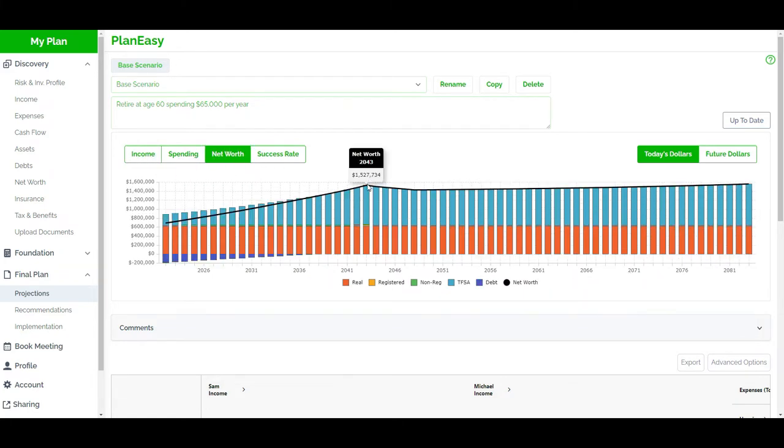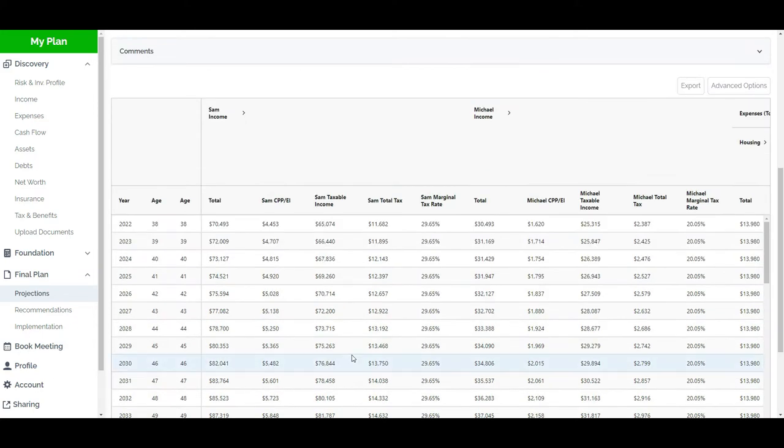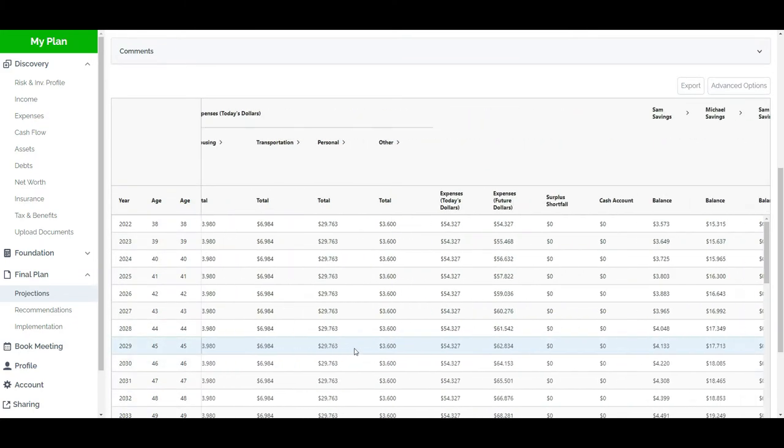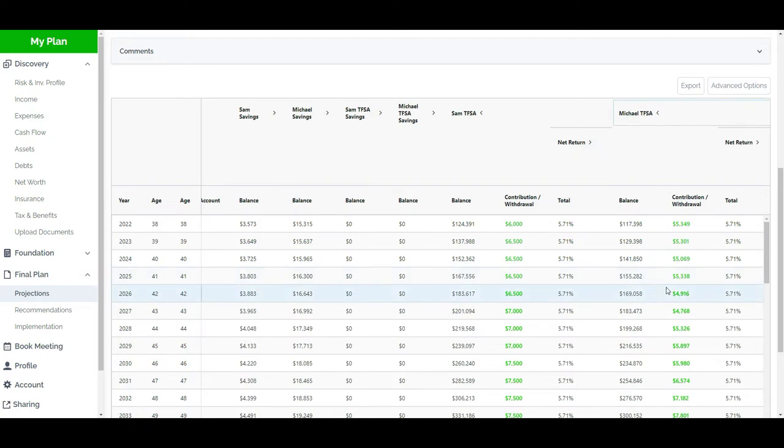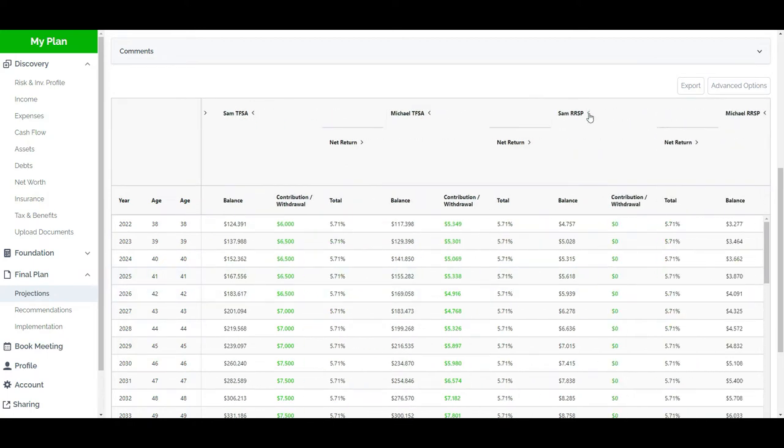What we want to do is see if we can maximize their financial plan, maximize their Canada Child Benefit, and increase their net worth by just changing the focus slightly. We're going to go to the RRSP and TFSA section and open up those columns. We can already see that all contributions right now are going to the TFSA. We know that RRSP contributions and the deduction are valuable to lower their taxable income and to increase their Canada Child Benefit. So the first thing we're going to try is actually shifting the focus over to the RRSP.